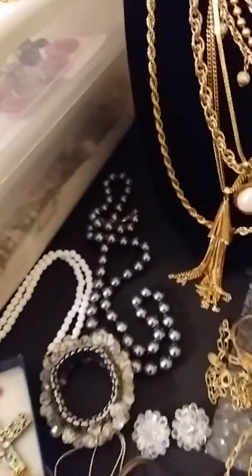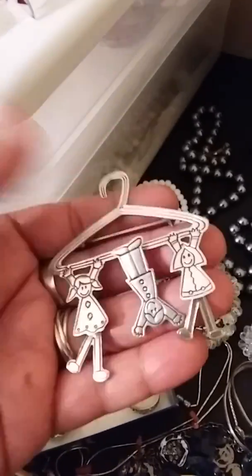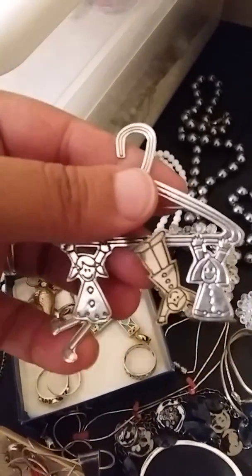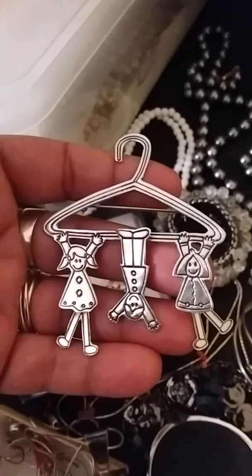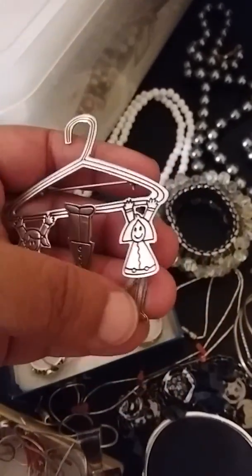This is really cute — this is a sterling silver Taxco brooch, it's articulated. Look at that, that's so cool. It would be great for a teacher, or a grandma, anybody who loves children really.